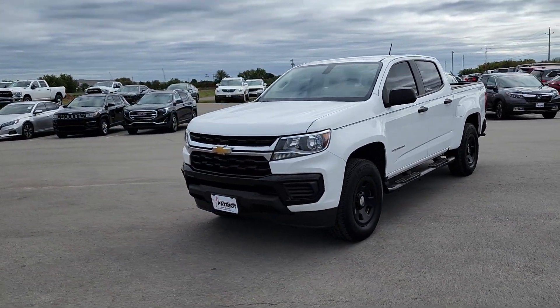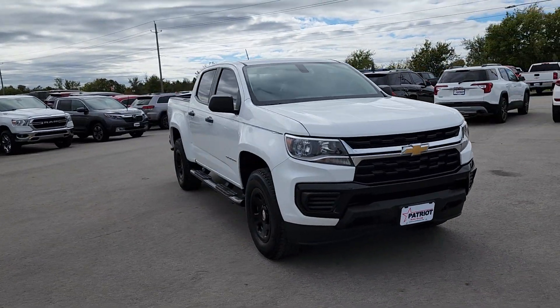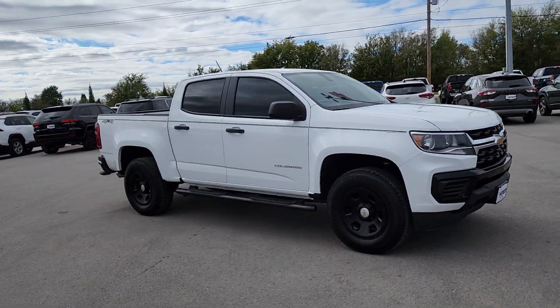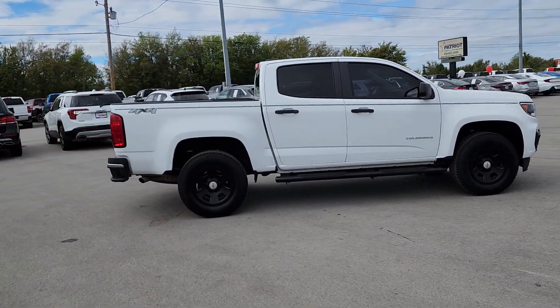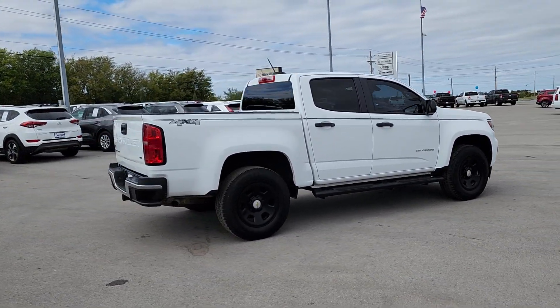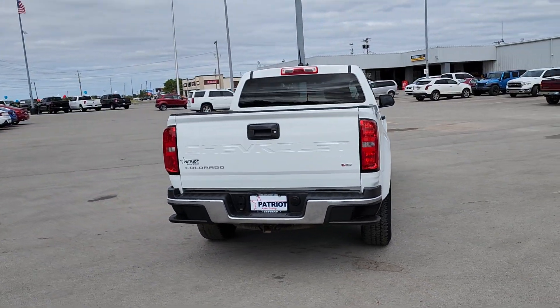Take a moment to check out the 2021 Chevrolet Colorado. This vehicle is an outstanding buy with fewer than 90,000 miles on the odometer. The Colorado delivers the power you need to get the job done, the comfort and amenities you want, and the fuel efficiency that just makes sense in today's world.